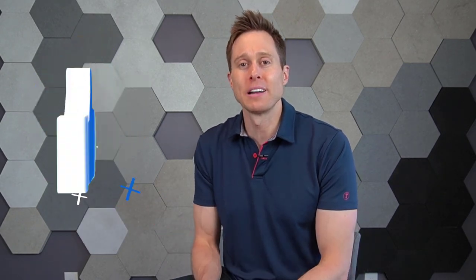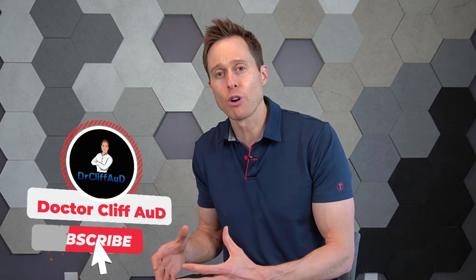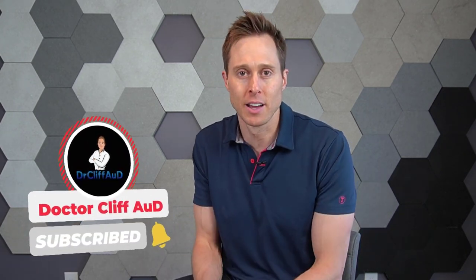But before I do, if you could do me a huge favor and click the like button, it really helps out my channel. And if you are not yet subscribed, go ahead and hit that subscribe button with the notification bell if you want to see more content like this.